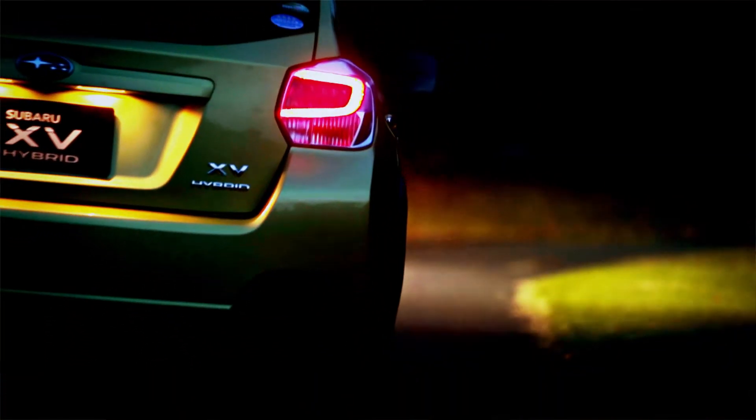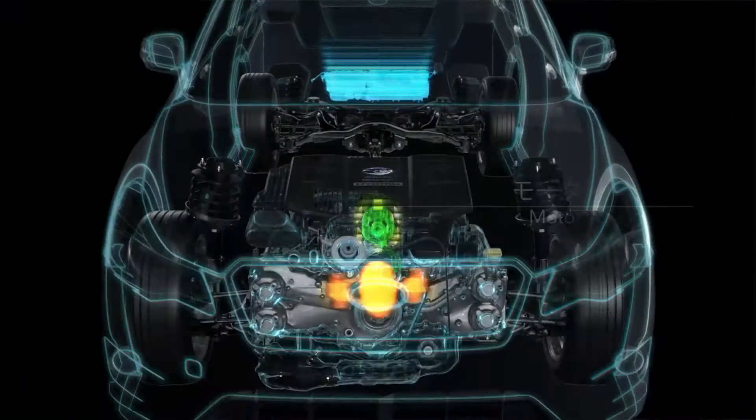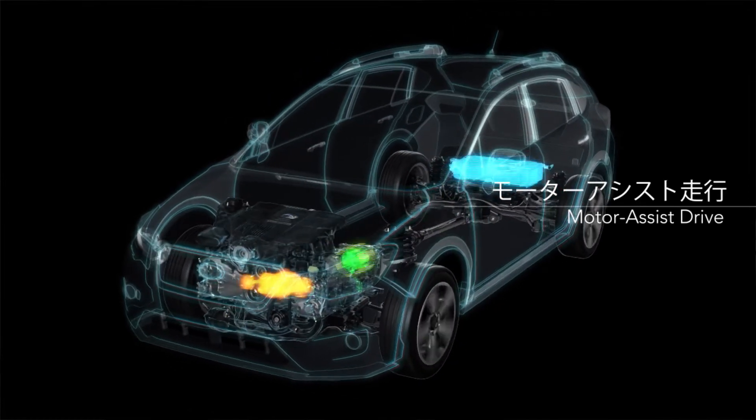Usually, a car has things like gasoline, an engine, and a transmission. However, when it comes to a hybrid car, it needs more — including things like a motor, a high-voltage battery, and other components, which cause everything to be more complicated. Because of that, we found it very difficult to put together the control system.